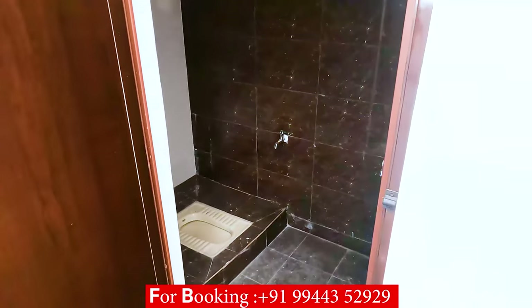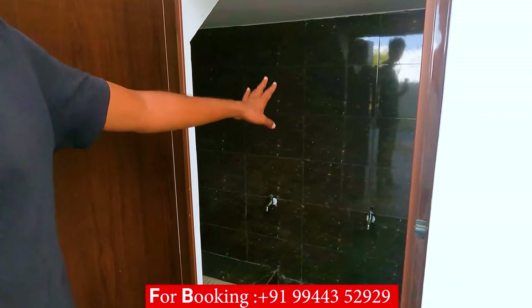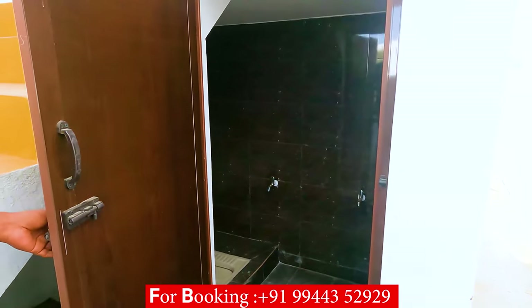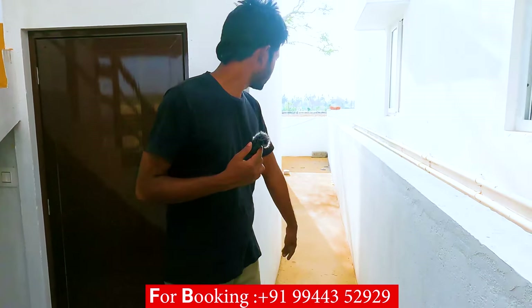We have a tap connection. Wall tiles are fitted in the bathroom. We have also fitted the main entrance very easily. For the entrance, we have made the board. For the main entrance, you can use Granite.